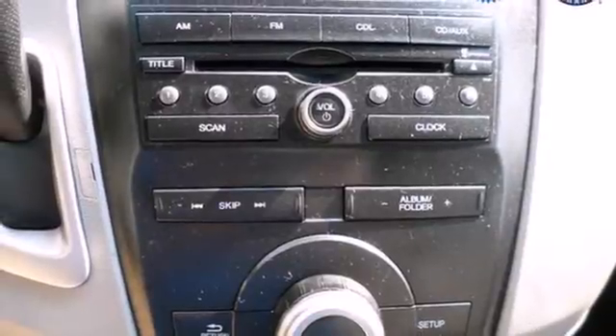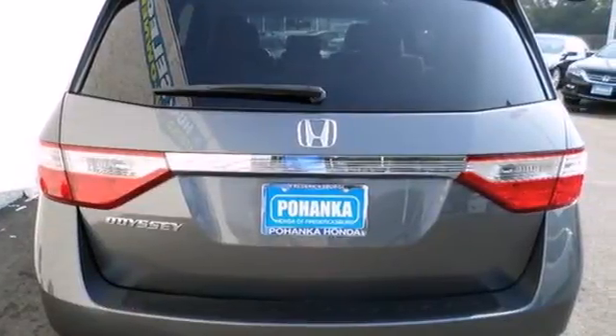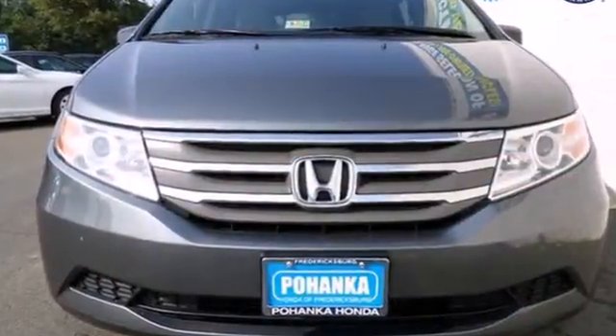The family-friendly Odyssey offers the best of all worlds, with unmatched versatility, superb fuel economy, supreme comfort and stellar safety ratings. It's the definition of what a minivan should be. See it for yourself today.